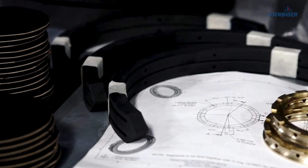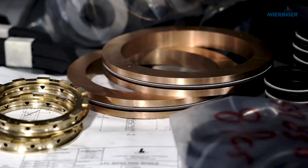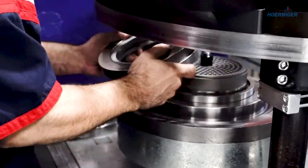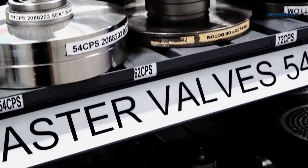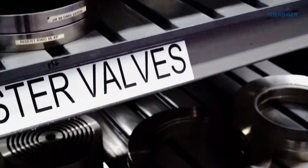The Herbiger brand today is synonymous with performance through outstanding unique selling propositions. Our products are performance defining in compressors, industrial engines, automobile transmissions, and multi-faceted mechanical and plant engineering applications. They improve efficiency, reliability, and help minimize environmental impact.